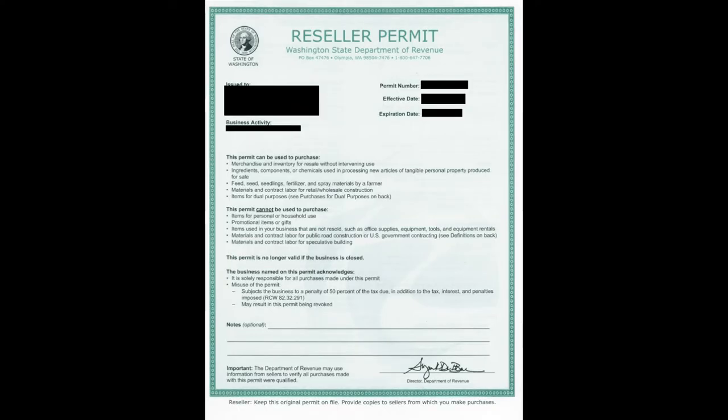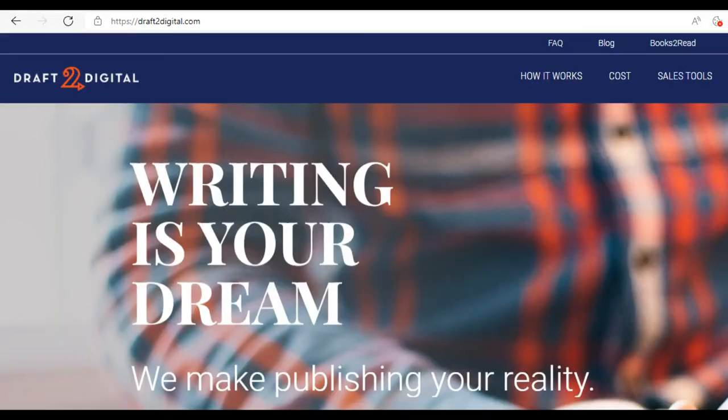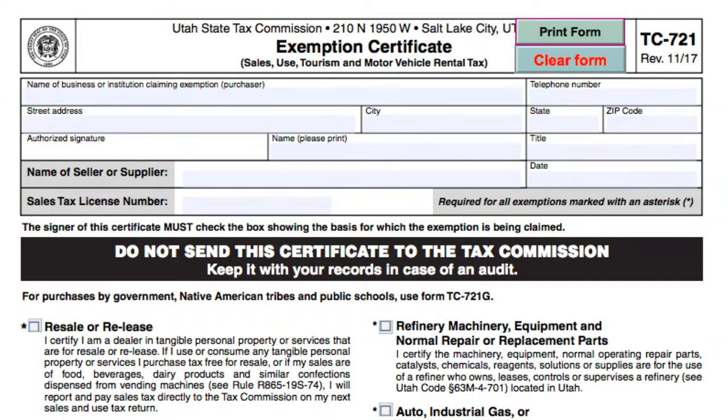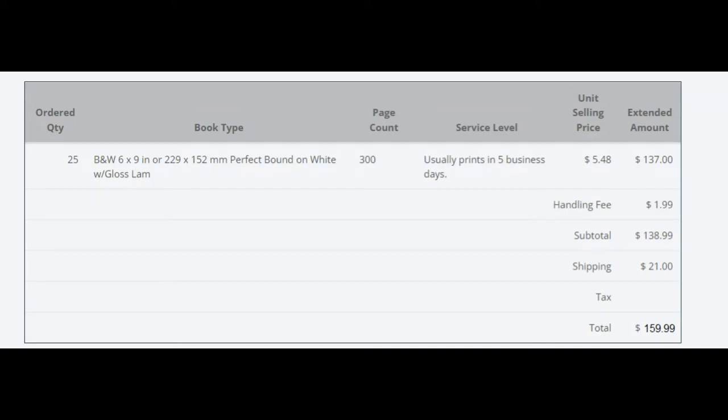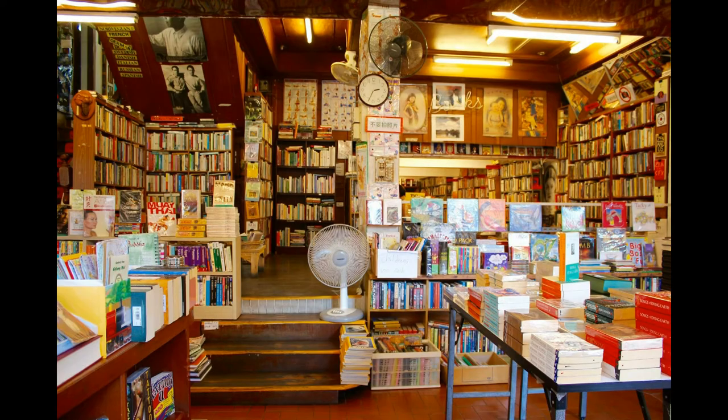To do it without tax, you have to get a resale permit from your state, then deal with both Ingram, Kindle, and Draft2Digital to get on their resellers' side. You give them your information — the tax number and everything like that — and they set you up. All of a sudden they stop charging you sales tax and you can start drop-shipping books. However, you have to keep track of this and either pay sales tax, use tax, or show that you have sold them to another reseller who has a resale permit.